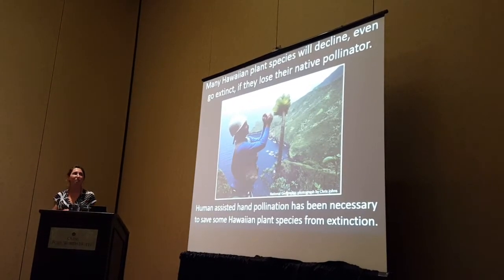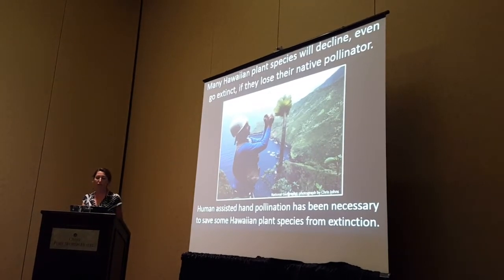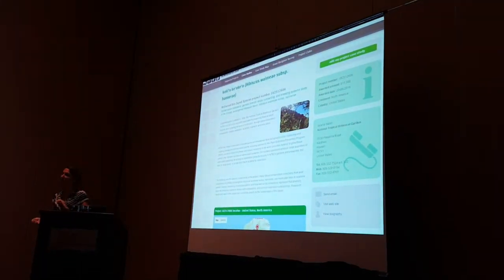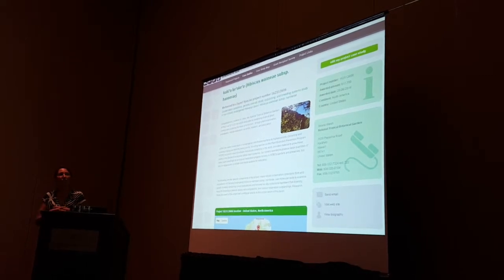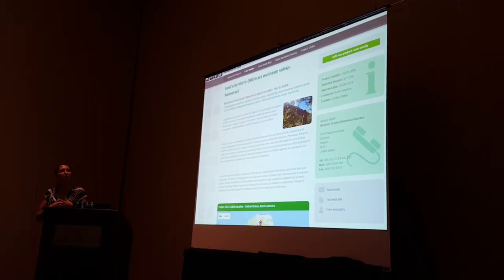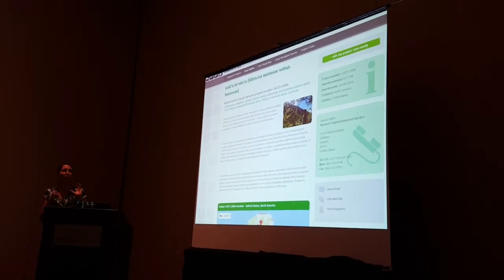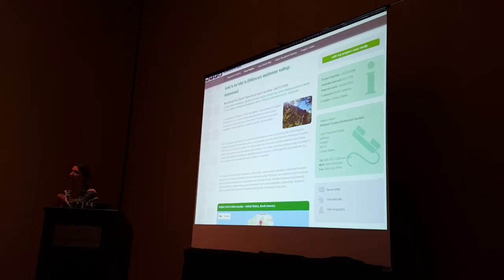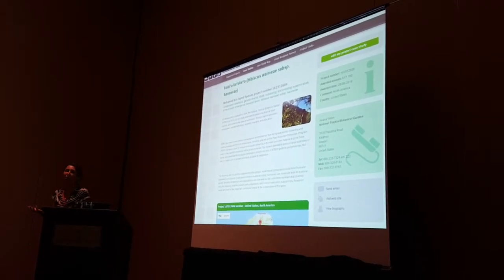Human-assisted hand pollination has been necessary to save some Hawaiian plant species from extinction. Using the strategic approach outlined in that strategy, we wrote a grant to the Mohamed bin Zayed Species Conservation Fund to focus on this rare species. The main objective is to make robust conservation collections that can be maintained ex situ and then outplanted in protected and managed habitat.